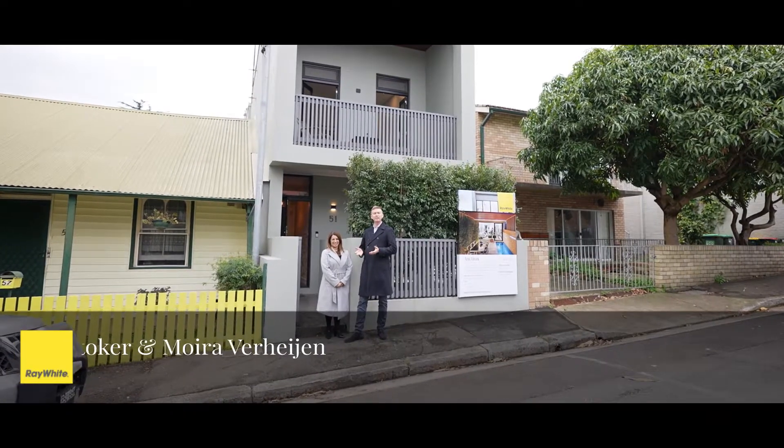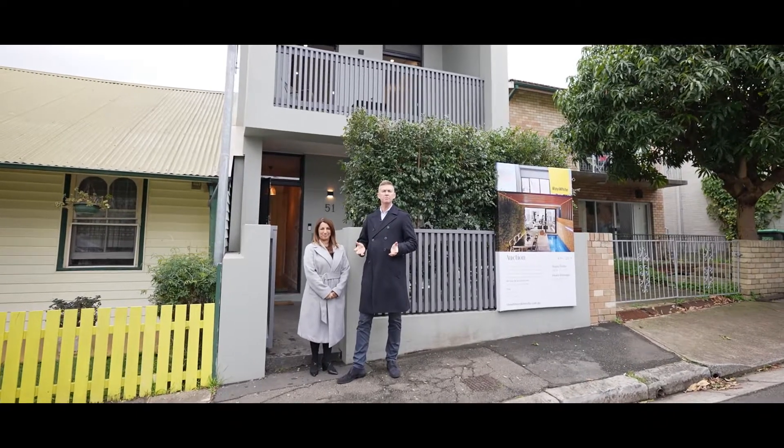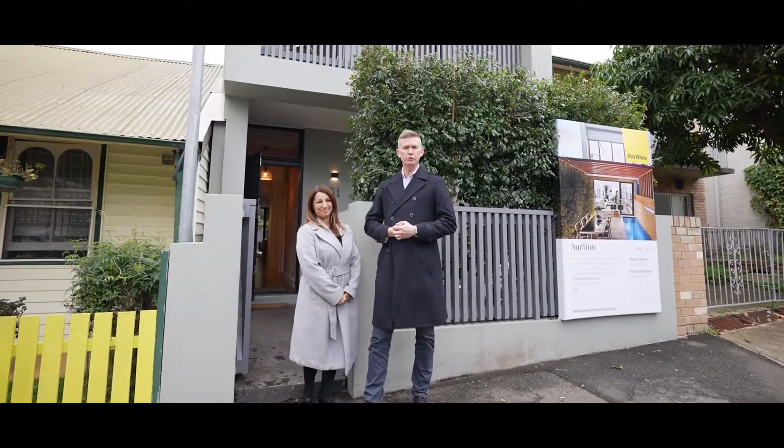Hi, I'm Sean Stoker and this is Maura Vaheim from Ray White Erskineville. Welcome to this two-level brand new home in the heart of Erskineville Village. Let's take you for a tour throughout.